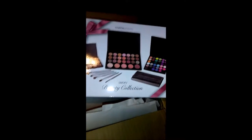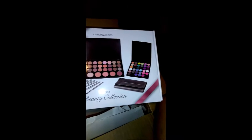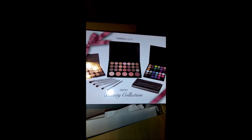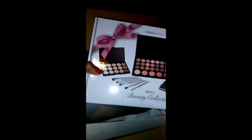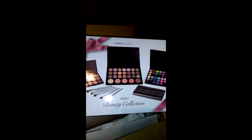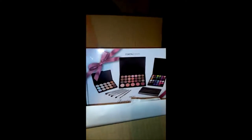I got the Smoky Beauty Collection and it looks like some pretty, pretty colors. A few brushes, and it looks like a concealer palette as well. Let's open this box up and see what's inside.